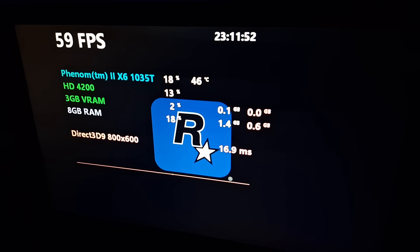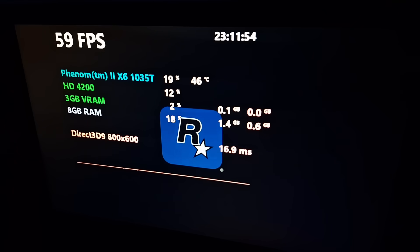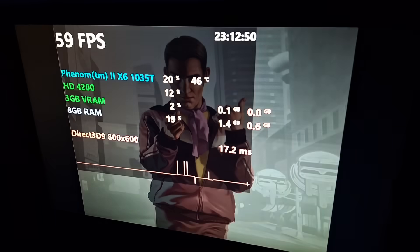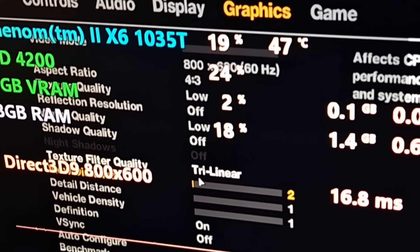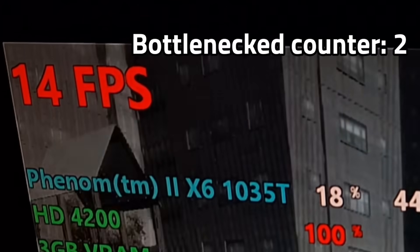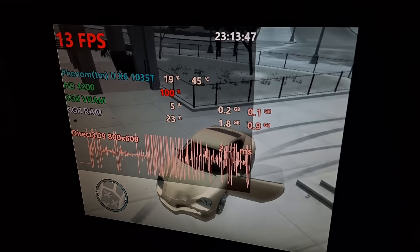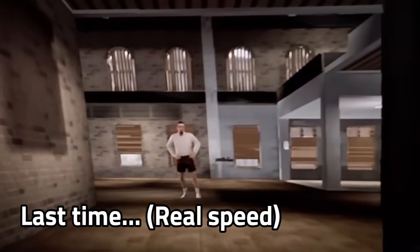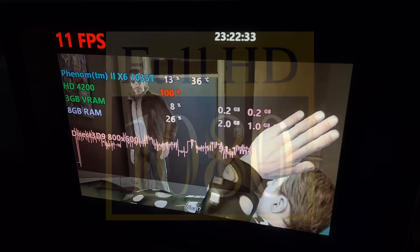Next I tried GTA 4, which is less optimized than GTA 5 — it's actually known for having one of the worst PC ports ever. You'd think it'd run worse, but at 800x600 resolution with all lowest settings, it actually runs better than GTA 5. It was only under 20 fps and the input lag returned making it difficult to drive, but at least you can watch the furniture popping in cutscenes. I'm not even going to try higher resolutions because I have a feeling it'll run like pure garbage.